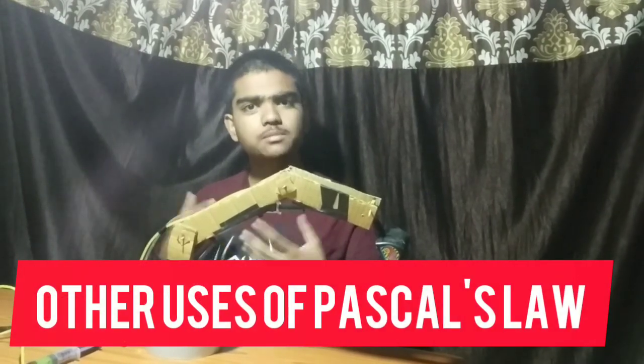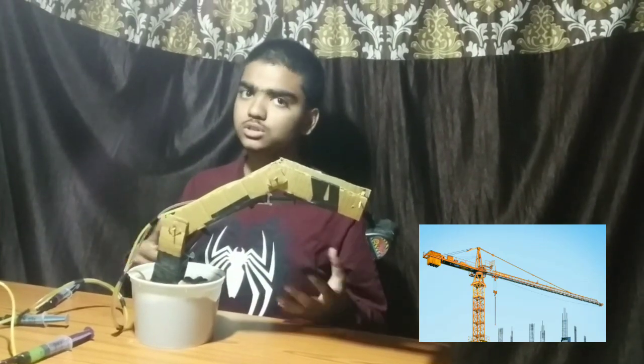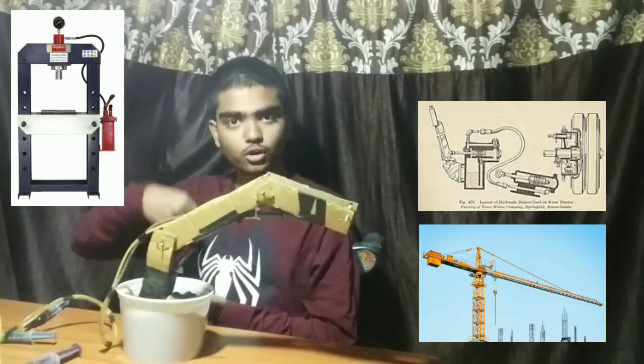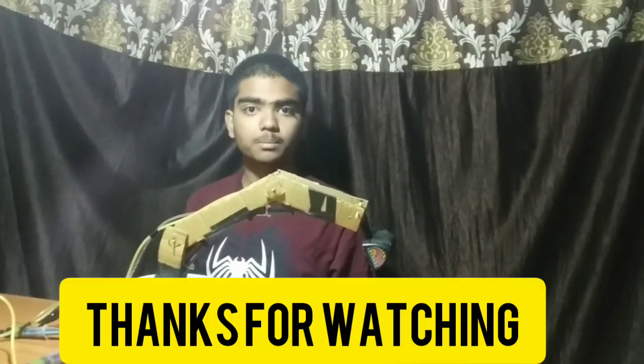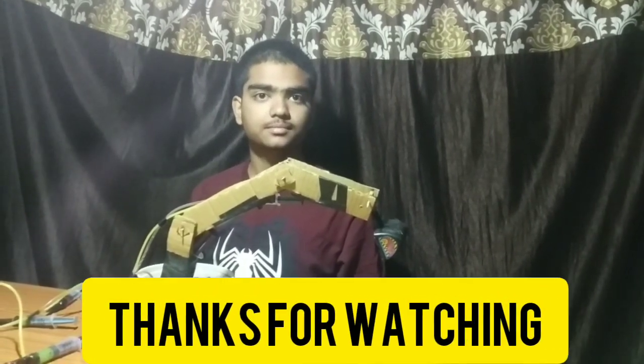Pascal's law has many more uses in our daily life. It is used in construction, cranes, hydraulic brakes, and hydraulic pressure. In this way Pascal's law becomes an important part of our life. Thank you.